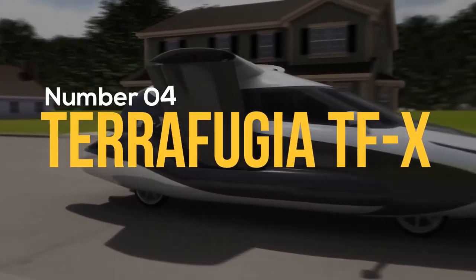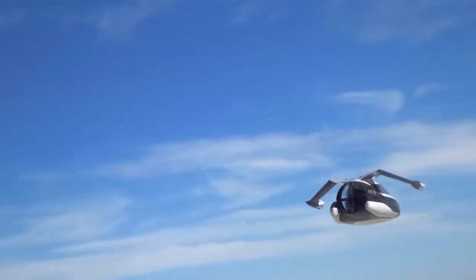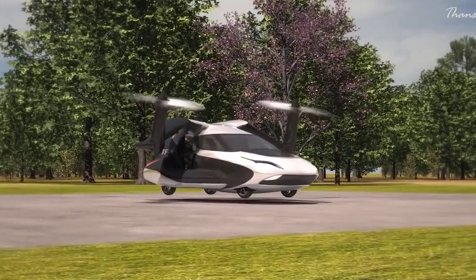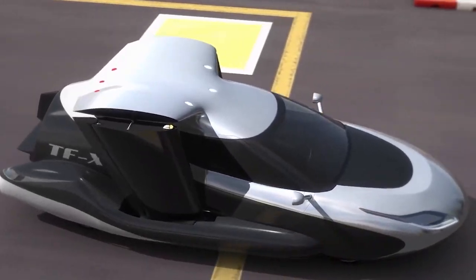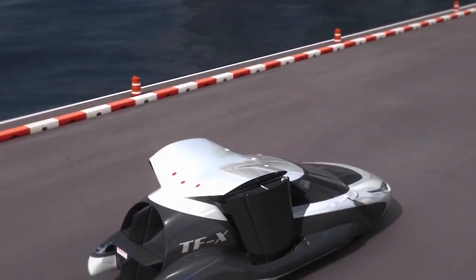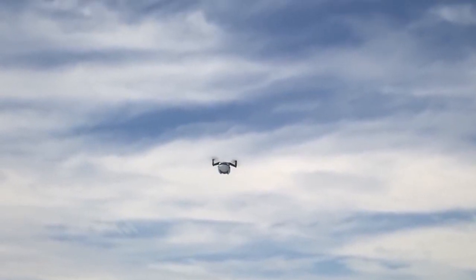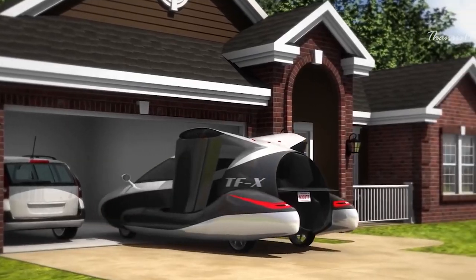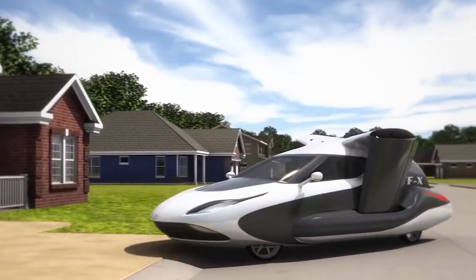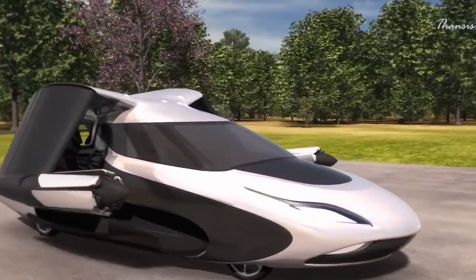Number 4: Terrafugia TFX. Terrafugia's TFX concept four-seated vertical takeoff and landing plug-in hybrid electric flying car was released in May 2013. During flight, the aircraft is powered by a 300 horsepower gas turbine engine that drives a rear-mounted propeller. The hybrid batteries can be charged either by the engine or by plugging them into a charging port. The retractable landing gear system allows for launch and landing from the garage. It has a non-stop flight range of over 800 kilometers and a top speed of 322 kilometers per hour.